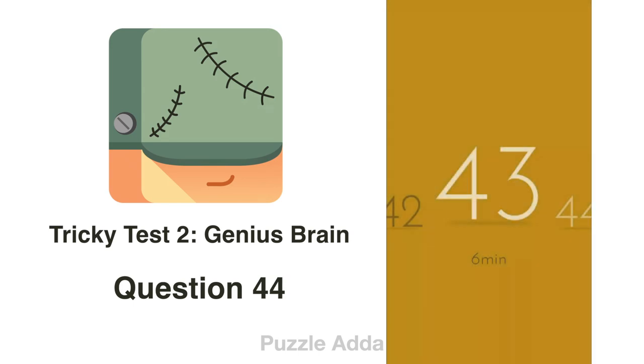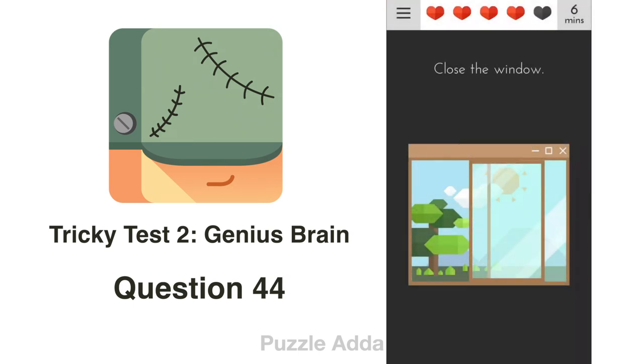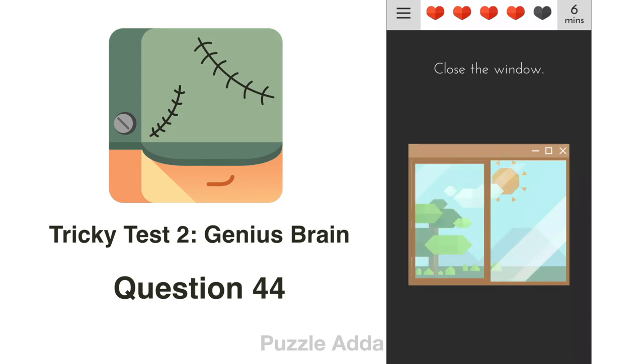Question 44: Close the window. There is also an application window open on screen. We close that by pressing the X mark.